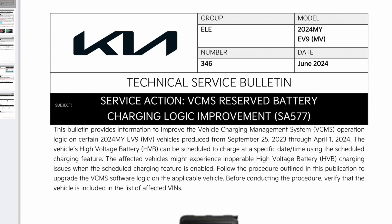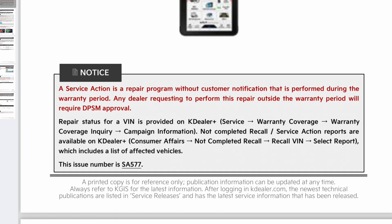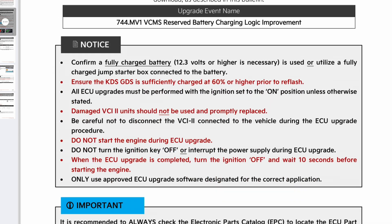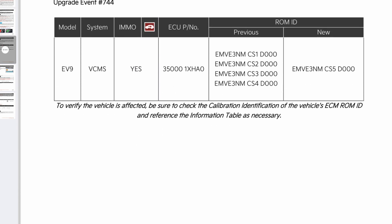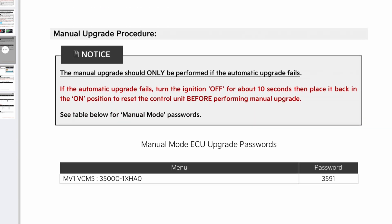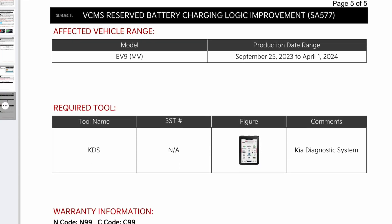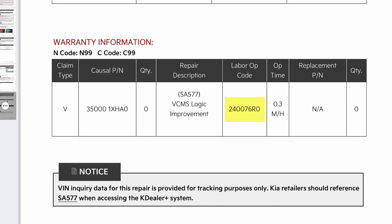The affected vehicles might experience inoperable high voltage battery charging issues when the scheduled charging feature is enabled. Follow the procedure outlined in this publication to upgrade the VCMS software logic on the applicable vehicle. Before conducting the procedure, verify that the vehicle is included in the list of affected VINs. If this update becomes available outside of the US, the update campaign number will be 240076.